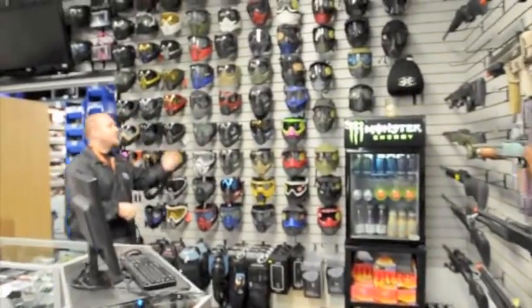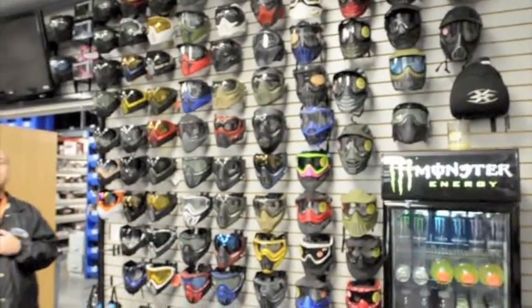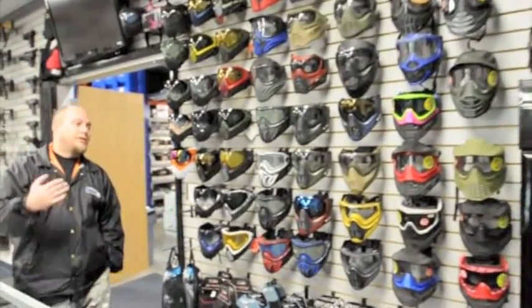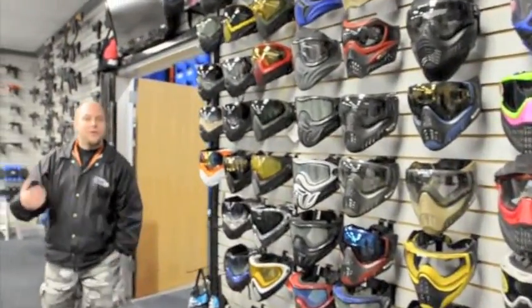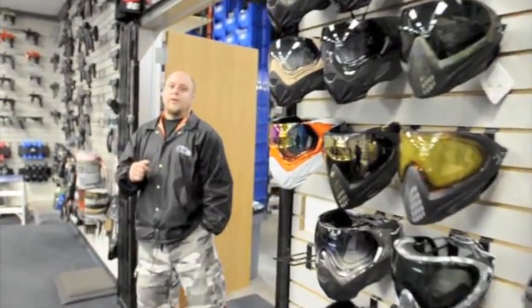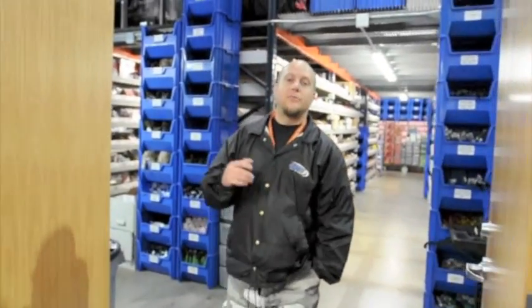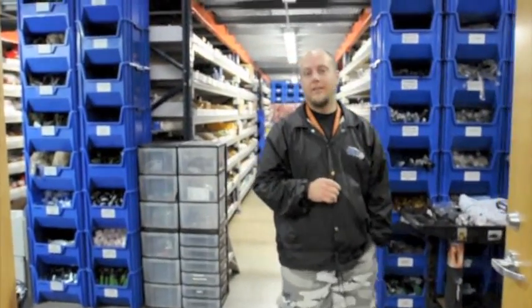Coming down this way, you can see a full wall of masks. You never know how a mask is going to really work for you until you've come down and tried it on, so you definitely want to come down, check out the masks, put them on your head and give them a feel. Now, in the showroom we do full repairs — we do airsoft repairs as well as paintball repairs in-house, so nothing needs to get sent out.